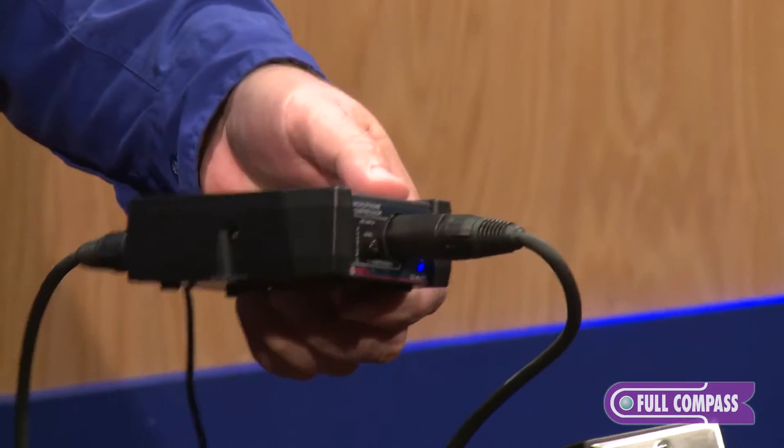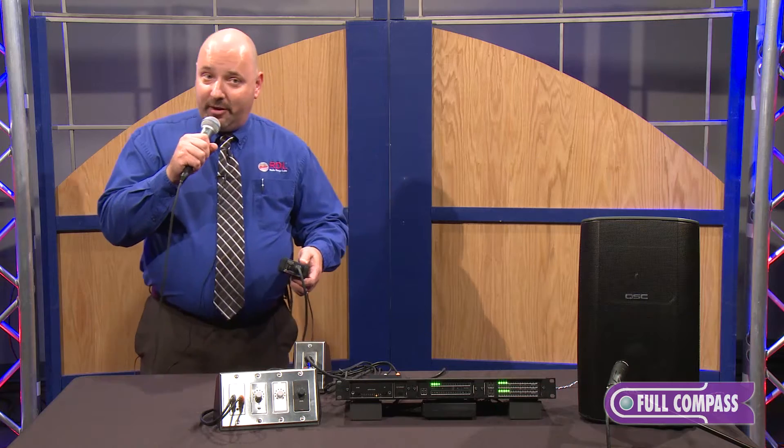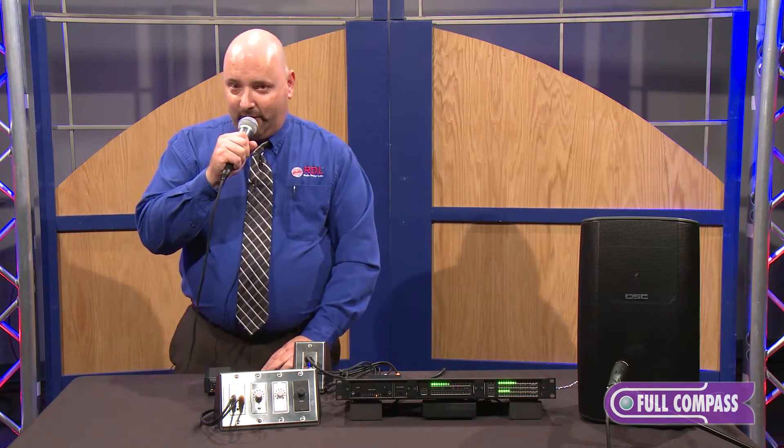Now I'm going to talk into the microphone and demonstrate how well it automatically compresses whenever I speak loudly. So here we are talking at a normal tone, and here I am yelling very loud into the mic — talking normal, and now yelling very loud.